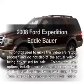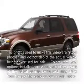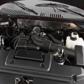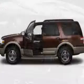Presenting the 2008 Ford Expedition — everything you need under one roof with this great vehicle. With a powerful 8-cylinder engine that responds smoothly to its 6-speed automatic transmission.